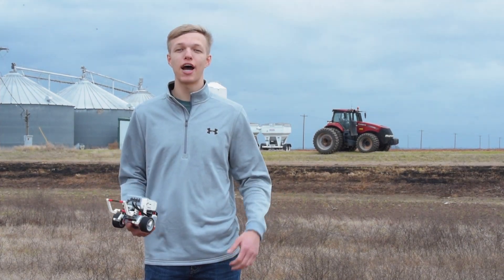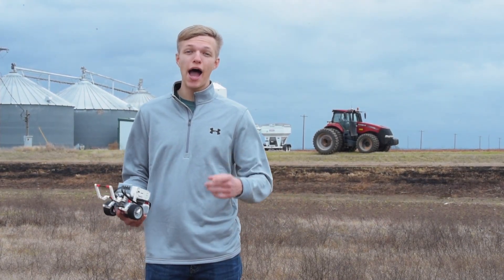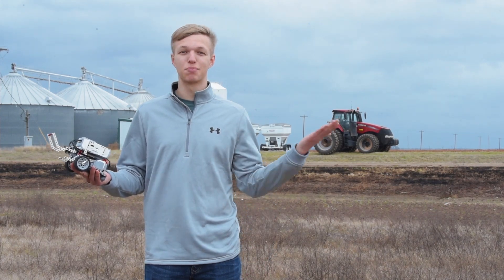Hi, my name is Seth Kendrick and I'm from Montgomery County. Today I'm going to explain to you how my 4-H robotics project relates to precision agriculture.